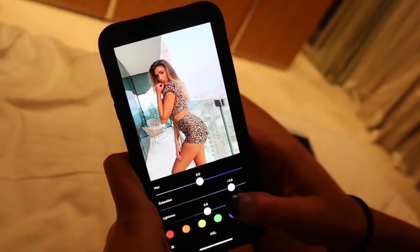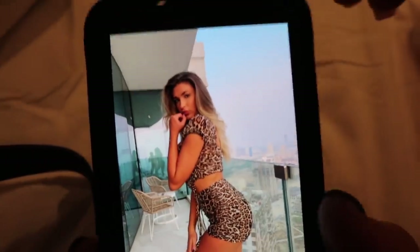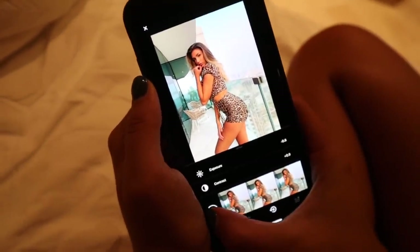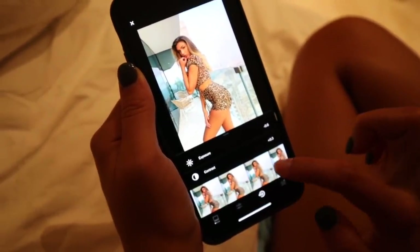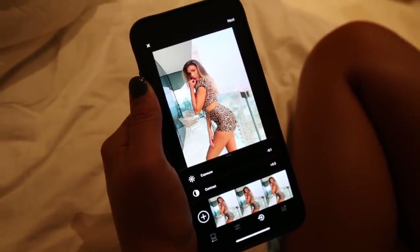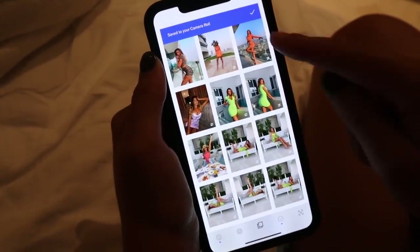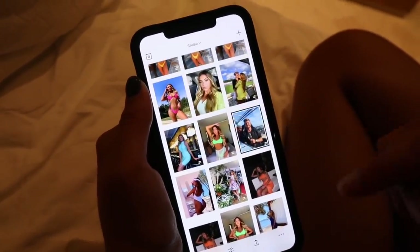Then I go to the HSL which changes the colours — if the sky is blue I click on blue and really saturate it so you can see how much it changes. You can also make a recipe by pressing the plus button — it saves and remembers all your settings. I have other saved recipes, which is really useful when doing a swipe post on Instagram with multiple pictures, so every photo has the same edit. Then I save it and access all my pictures from a little album.